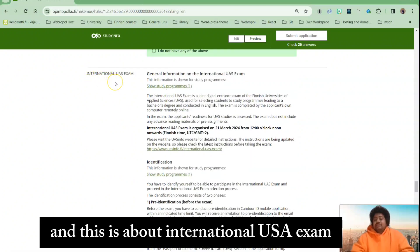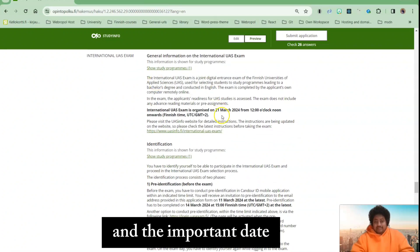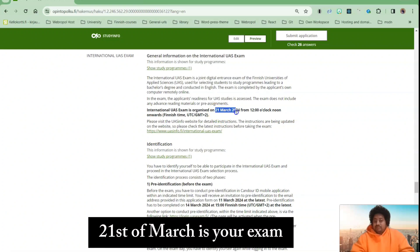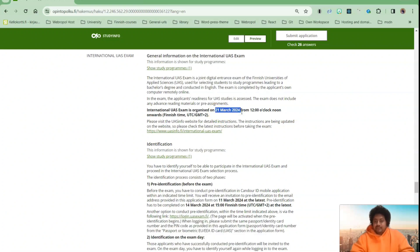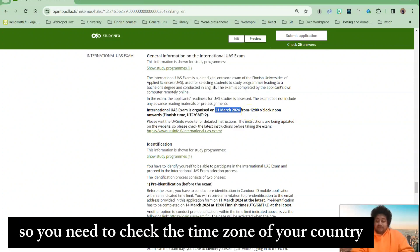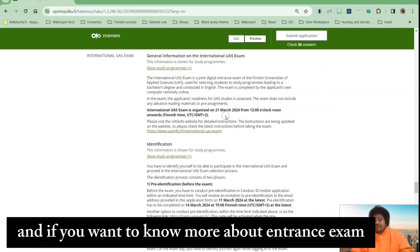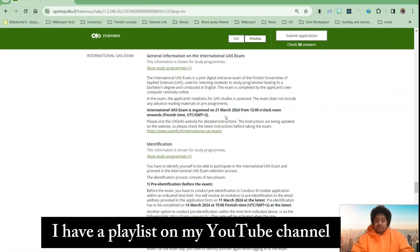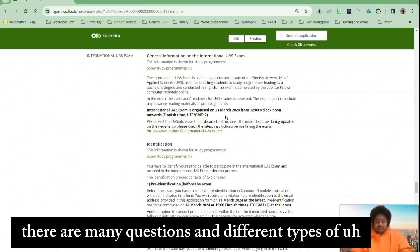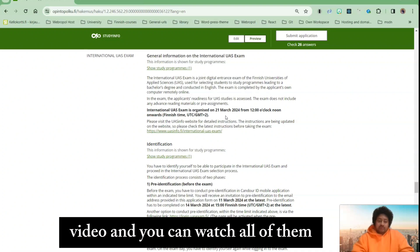This section is about the international UAS exam, which is the entrance exam. The important date is 21st of March — your exam will be at 12 o'clock Finland time. So you need to check the time zone of your country. If you want to know more about the entrance exam, I have a playlist on my YouTube channel with many questions and different types of entrance exam videos — go and watch the full playlist.